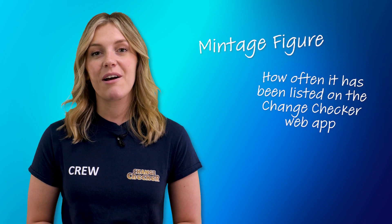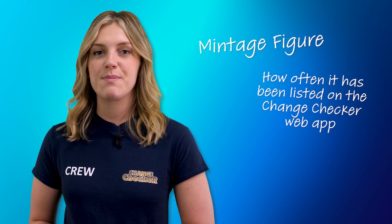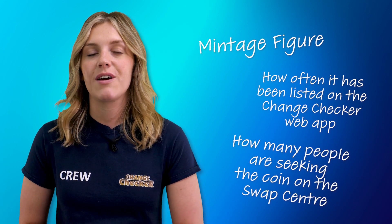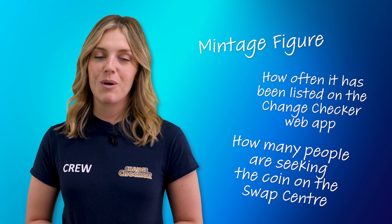Minted figures only tell part of the story when considering how sought after your coin really is. The ChangeChecker Scarcity Index combines a coin's minted figure with how many change checkers have listed the coin as being in their collection on our web app, and we also combine it with the number of times that the coin has been requested as a swap on our swap centre. This helps you really determine just how scarce and sought after your coins really are.